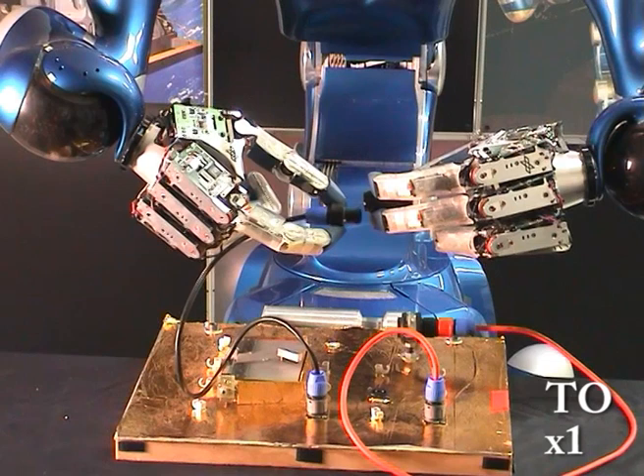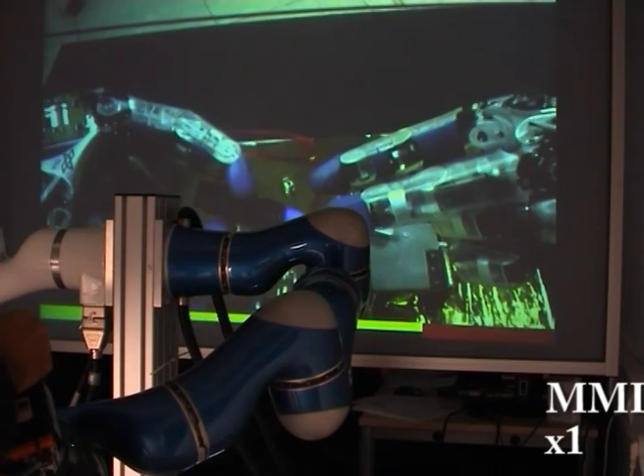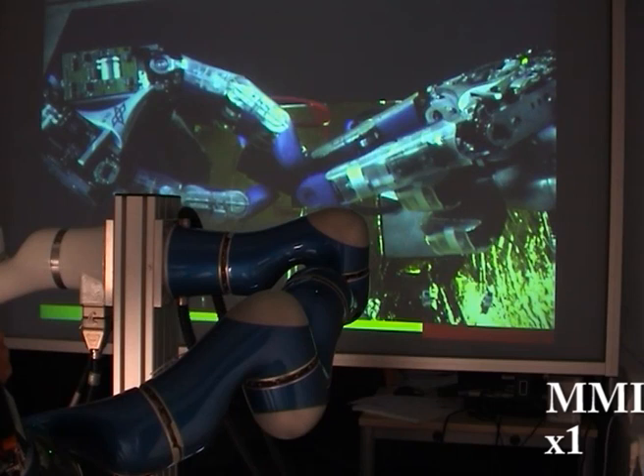The force-torque sensor at the man-machine interface is used to compensate the inertia of the robots. To reinsert the connector, visual marks on both sides are necessary. The stereo visualization provides enough depth information to accomplish the reinsertion. The whole task is shown in real time; only the approach phase was speeded up.